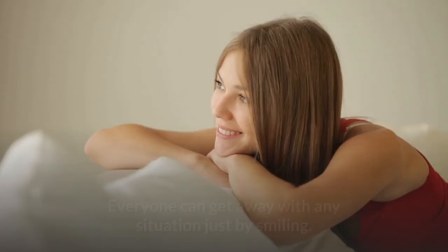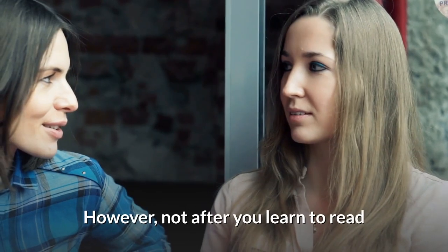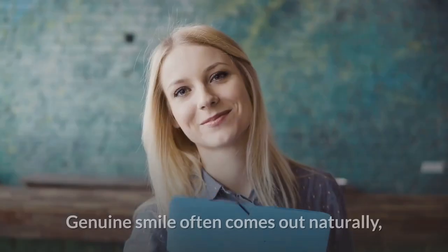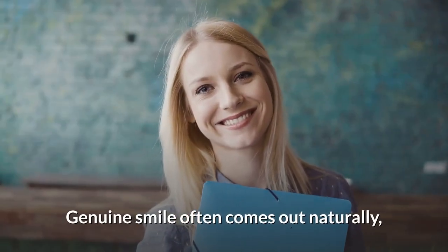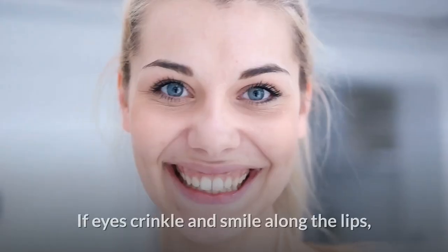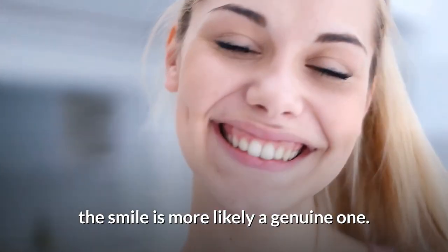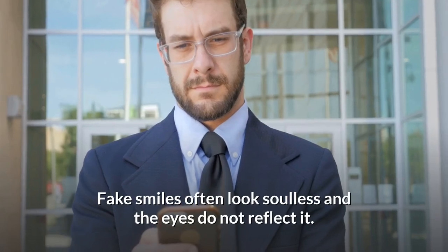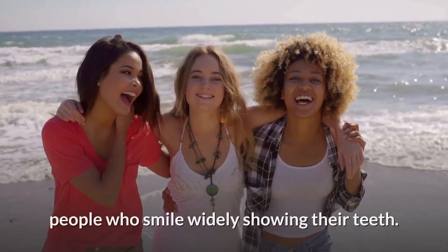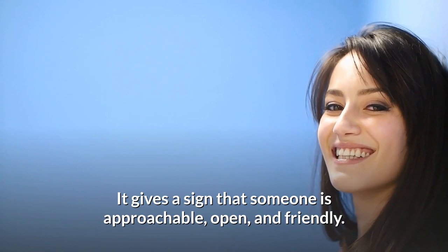3. Don't miss the smile. Everyone can get away with any situation just by smiling. However, not after you have learned to read someone's body language using a smile. Genuine smiles often come out naturally, almost like an instinctive response. The face often moves along with a smile — if eyes crinkle and smile along the lips, the smile is more likely a genuine one. Fake smiles often look soulless and the eyes do not reflect it. People are also more attracted to those who smile widely, showing their teeth, as it gives the sign that someone is approachable, open and friendly.